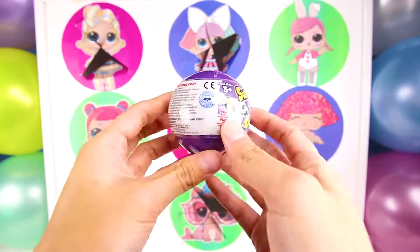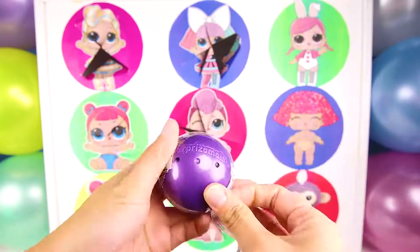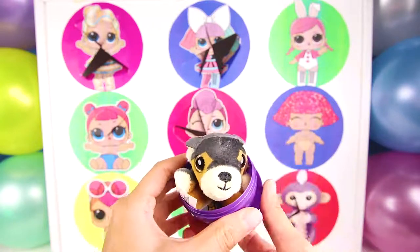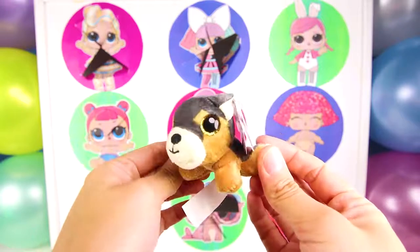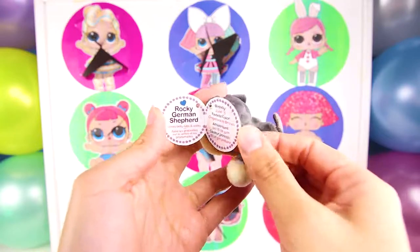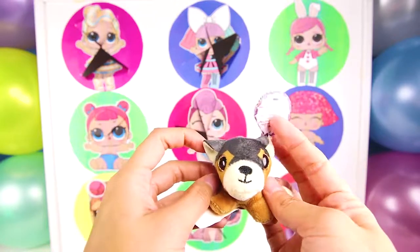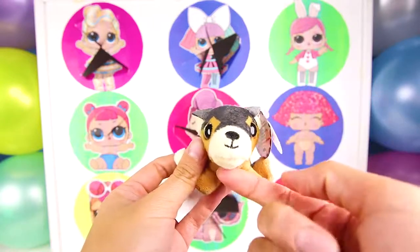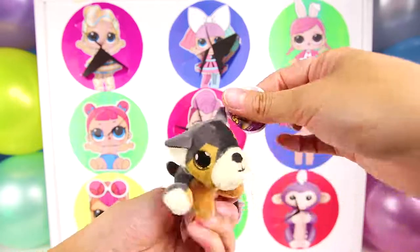Wow, it's a Surprise Em All! These are so special. They even come in a big purple ball, almost like an LOL surprise. Who will we meet today? It's Rocky! The German Shepherd Dog! Isn't he so cute? I bet he knows lots of tricks. He loves belly rubs and walks. He was born on June 15th and his favorite color is brown, gingerbread brown. Give me a big thumbs up if you love gingerbread cookies. I sure do!